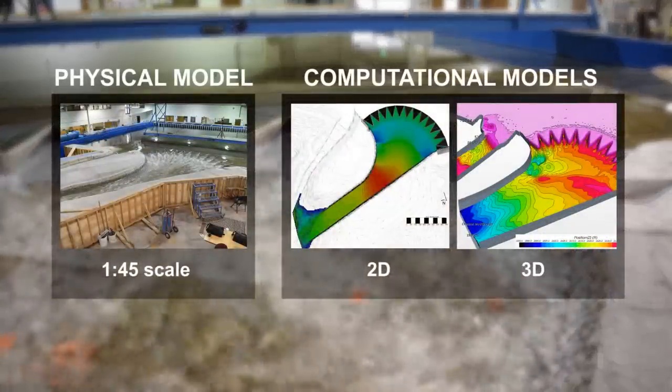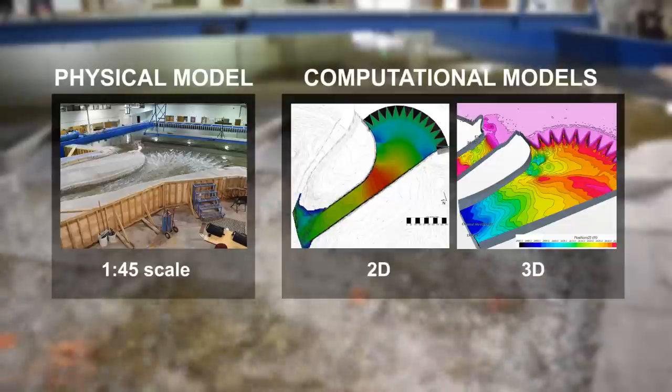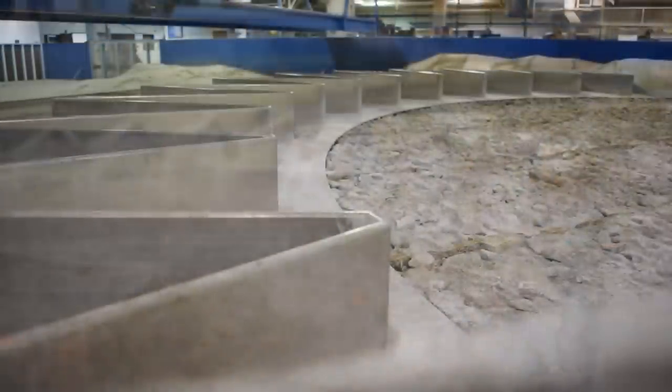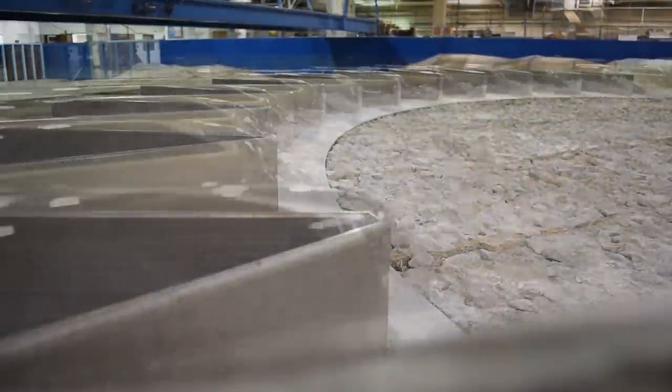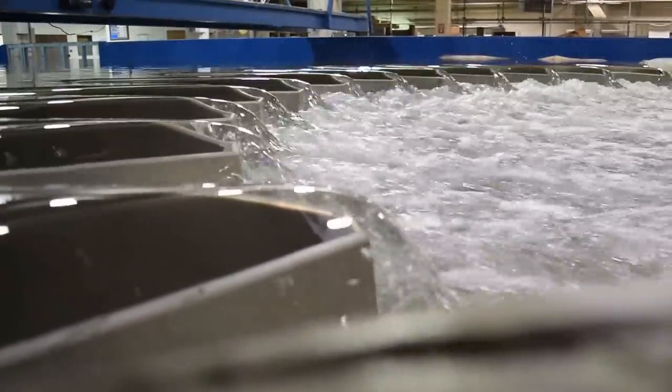We use all three models together to ultimately come up with the best solution that we can, verifying that it would pass the probable maximum flood — the largest flood that we foresee would ever hit the watershed of Isabella.